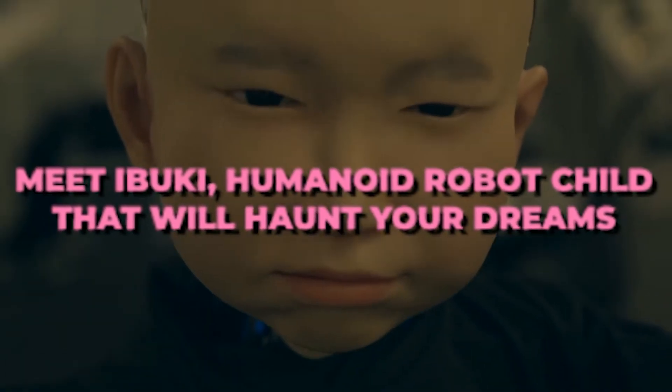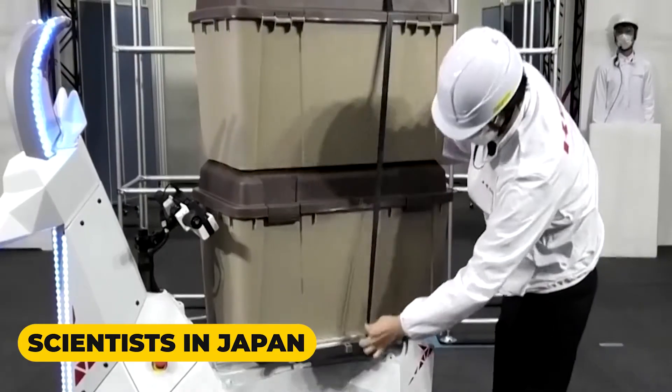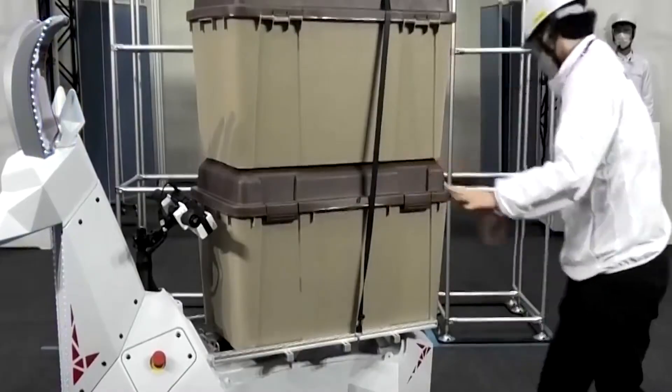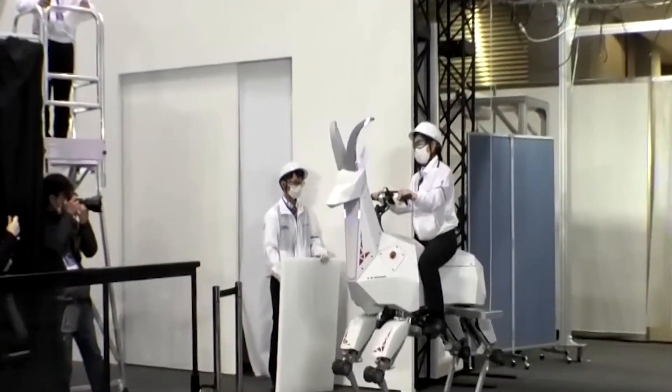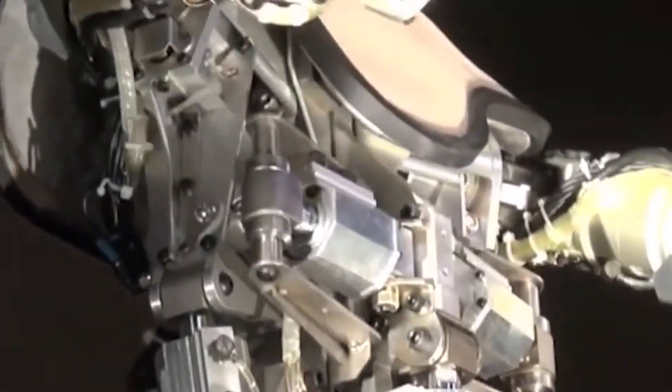Meet Ibuki, a humanoid robot child that will haunt your dreams. The scientists in Japan have come up with some really interesting technologies. The change in their technologies seems to be making a huge impact on how people expect their lives to be in the future. With that, let's take a look into the new robot that has been on the market in Japan and has been leaving the jaws of all people who get to see it performing.